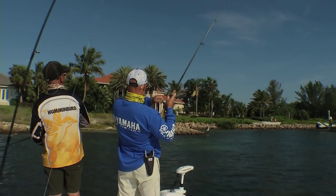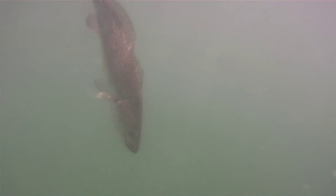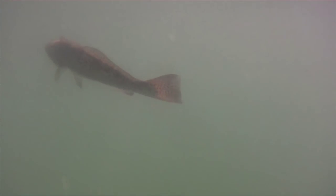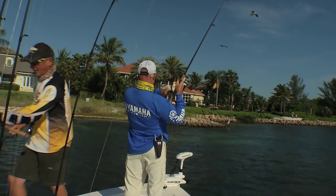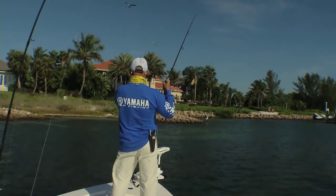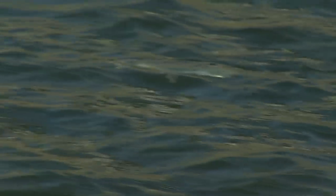You got them in the sweet spot there — got them! Man must be living right, getting all these bites. It's a yellow mouth — you got another big trout! Johnny John. There's another one trying to eat the pilchard on the line. That's all right, we'll catch him.